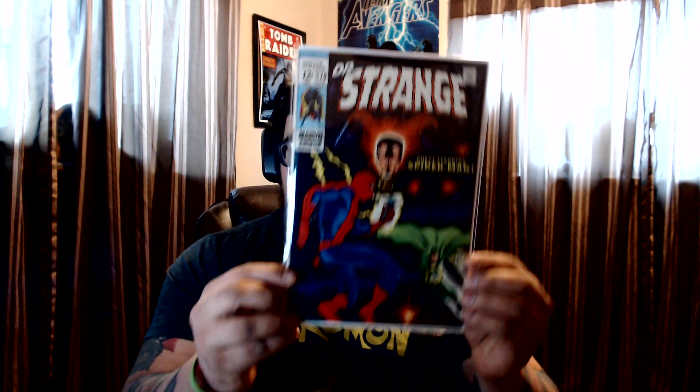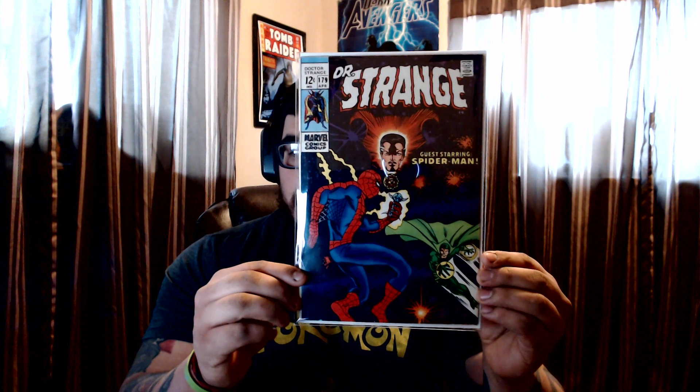Hey, how's it going everybody? Comic book haul 210 back at you with another comic book haul — this will be haul number five. Like always I got some good stuff for you guys to check out, I hope you like what you see. So why don't we get started with Dr. Strange #179, guest starring Spider-Man.